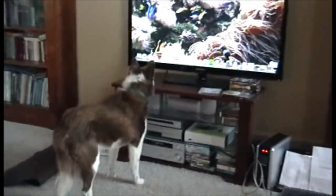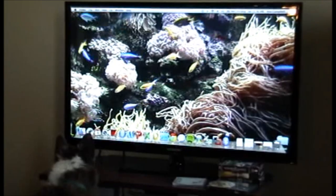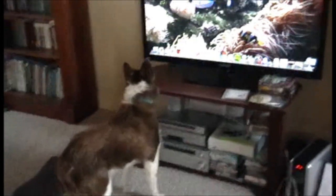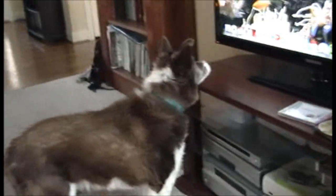We had a pond where we had fish and he used to run and chase around the fish all the time. I brought him to the pet store one day and introduced him to the fish in the fish tank, and we had to practically drag him out of there. He would lock on to the fish tank and really focus on that.